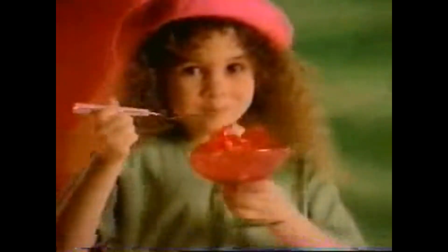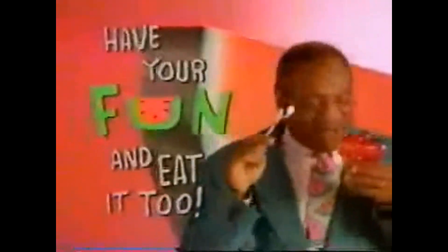Jell-O, makes watermelon wiggle. Jell-O, that's wiggle-licious. Now you can have your fun and eat it too.